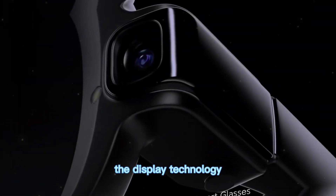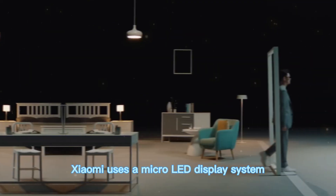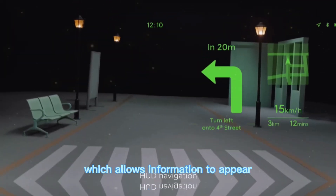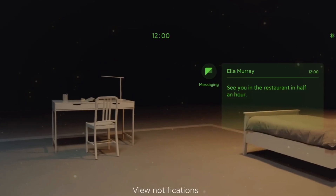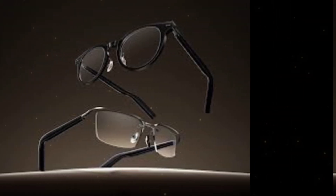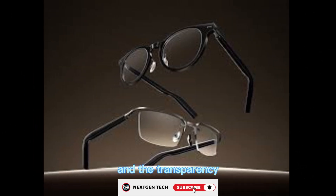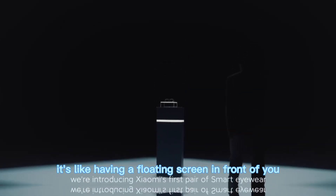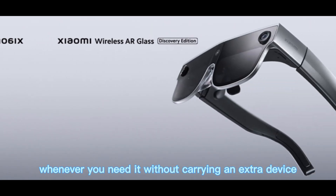The display technology inside the glasses is fascinating. Xiaomi uses a micro-LED display system with waveguide lenses, which allows information to appear right in your field of view without blocking the real world. Text, icons, and images look sharp and clear. The brightness is strong enough for outdoor use, and the transparency makes sure you can still see your surroundings. It's like having a floating screen in front of you whenever you need it, without carrying an extra device.